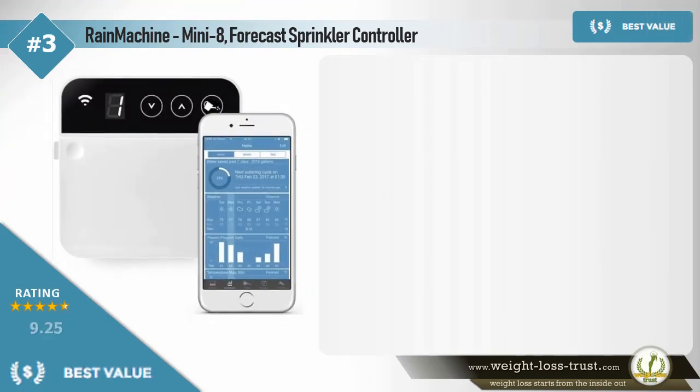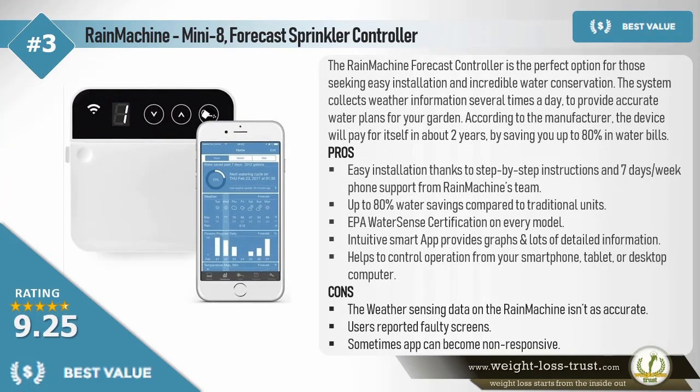Best Value: Rain Machine Mini 8 Forecast Sprinkler Controller. The Rain Machine Forecast Controller is the perfect option for those seeking easy installation and incredible water conservation. The system collects weather information several times a day to provide accurate water plans for your garden. According to the manufacturer, the device will pay for itself in about 2 years by saving you up to 80% in water bills.